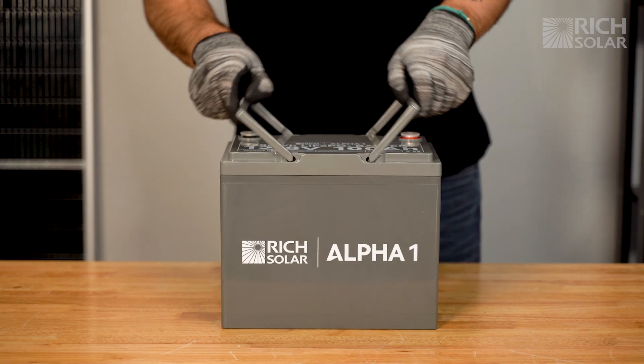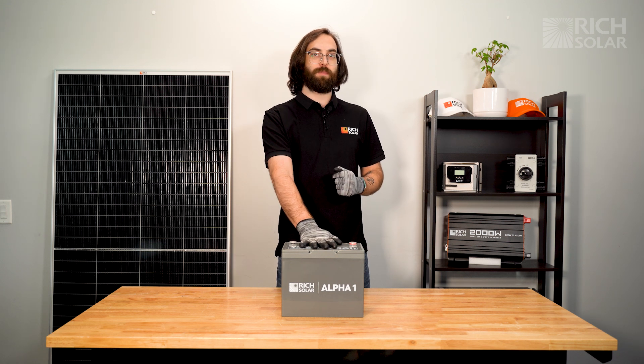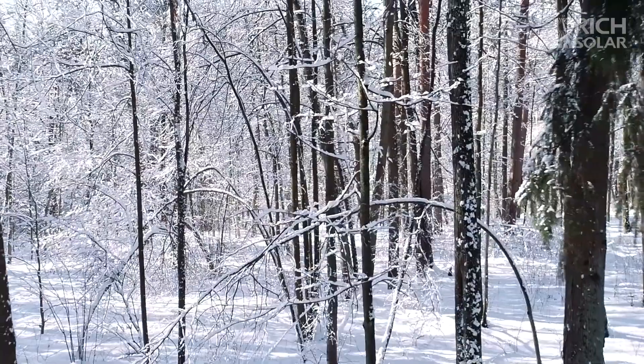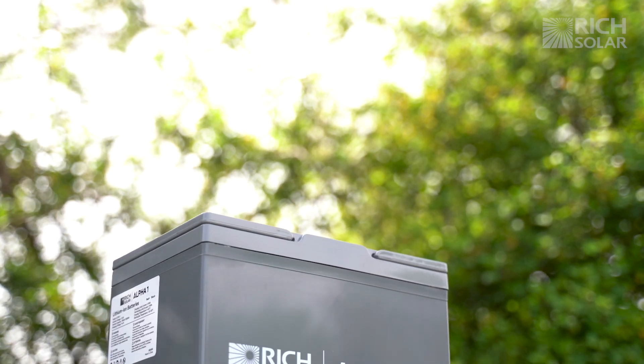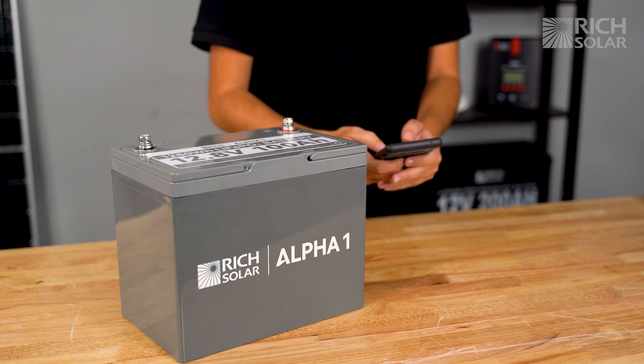Next, for customers who want a few more added features that can enhance their system, we have the standard Alpha Series battery. These batteries contain the same great quality as the Alpha Lite's, plus internal heating technology for use in colder conditions, as well as optional Bluetooth monitoring via your phone, so you can check the condition of your battery at any time.